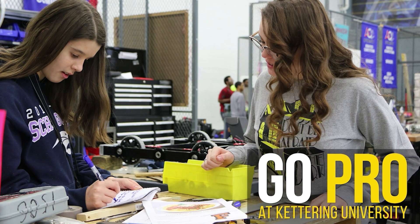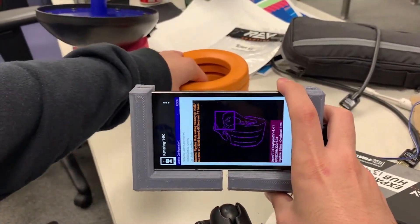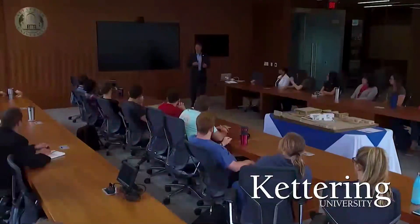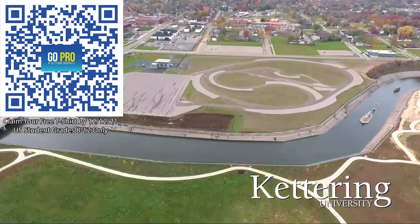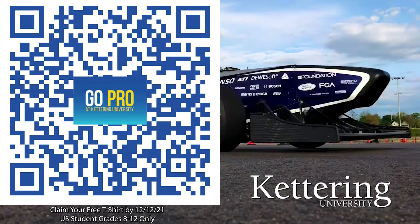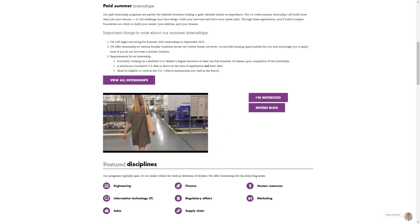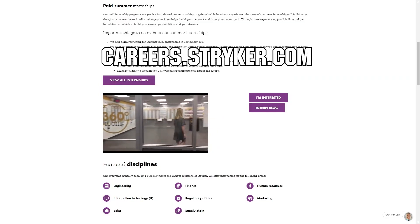Thanks to Kettering University for their support of this video. Kettering University is the only school in the U.S. that allows you to work as an engineer your first year with their three-month-on three-month-off co-op programs. If you are a U.S. student grades 8-12, scan the QR code to stay up to date on info and events at Kettering and get a free Kettering t-shirt when you sign up by December 12, 2021. We'd like to thank Stryker for their continued support of First Updates Now. Stryker's internship portal is now open — discover internships and rotational programs around the world including their headquarters in Michigan at careers.stryker.com, click on students and graduates.